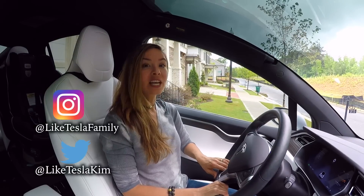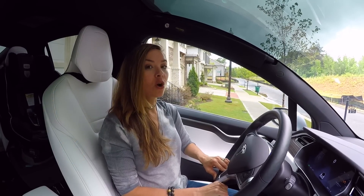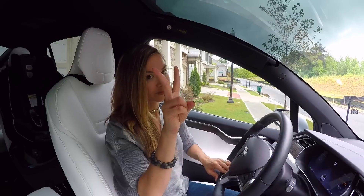Hey, Kim here with Like Tesla. We had a lot of people very interested in our 'Things You Didn't Know About the Model X,' so back by popular demand we have Things You Didn't Know Part Two.